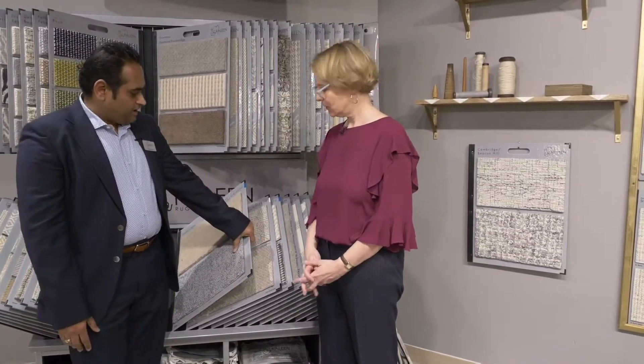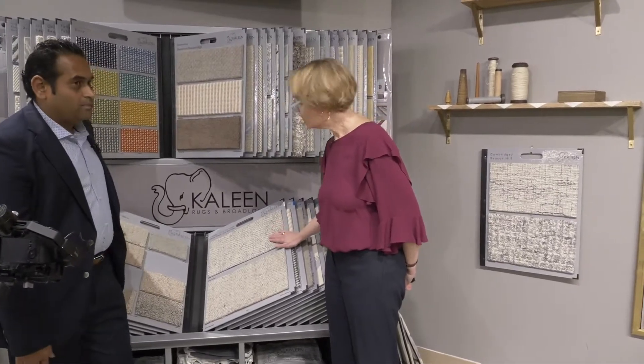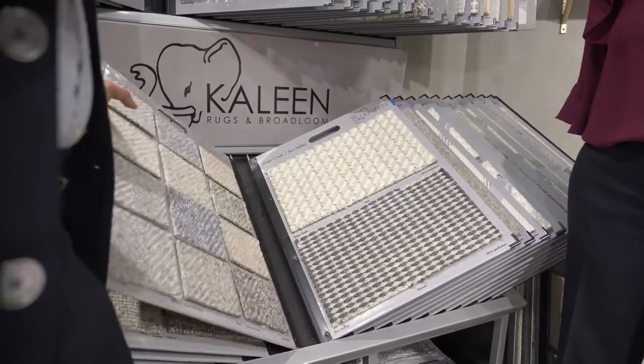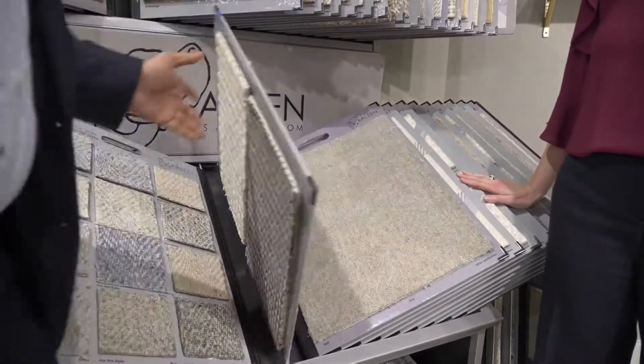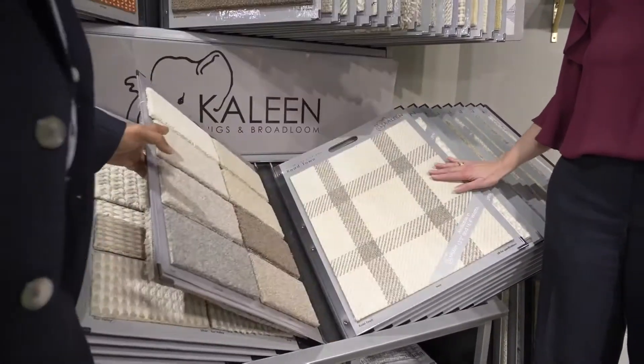This is our fifth division. Everything is made in our factory. Kaleen is a vertical manufacturer in India and it's all handmade — wall-to-wall carpet, broadloom — and we do a lot of custom sizes. What we bring is more uniqueness, texture, more natural story. Random shearing is one of our bread and butter items.